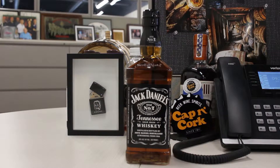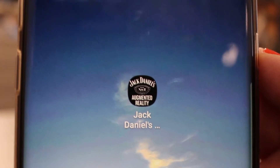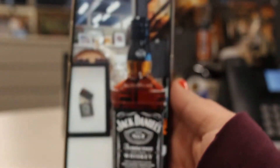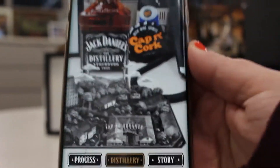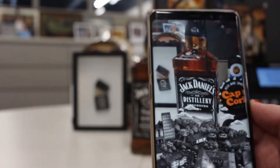So what you do is download the Jack Daniels app — here it is on my phone. Let's see if I can get it to focus in. There you can see the Jack Daniels app. Let's click on it and it'll open up here. Basically, you point the app at a Jack Daniels bottle and it activates all of these augmented reality things.